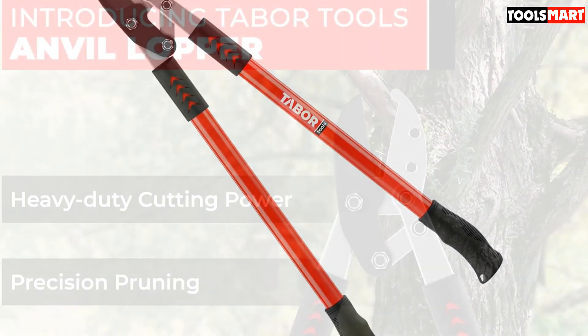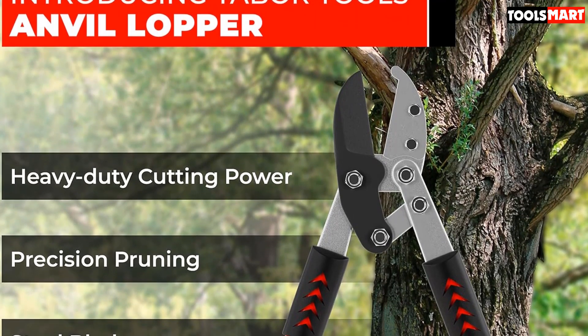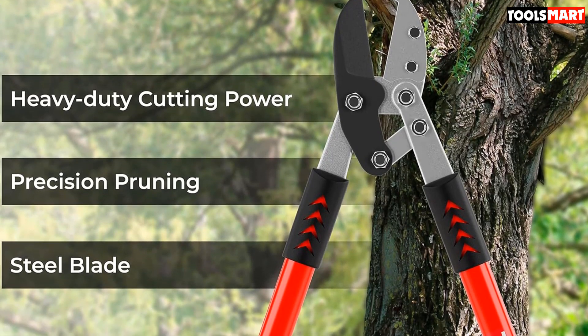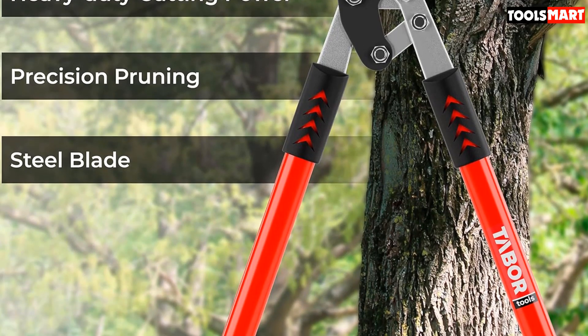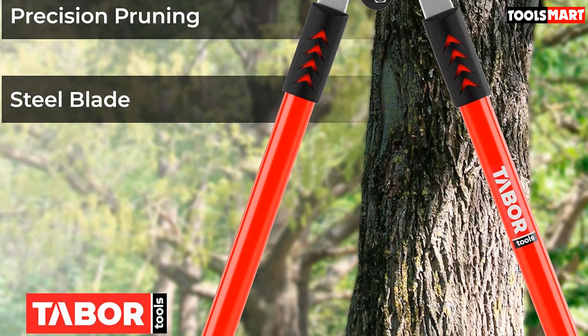If you've got a large yard, you don't want to invest in something that will cramp you from head to toe, and these deliver time and time again to ensure your next pruning experience is the best one yet. The blade is low friction, and its 2-inch cutting capacity means there are few, if any, branches you can't overcome.